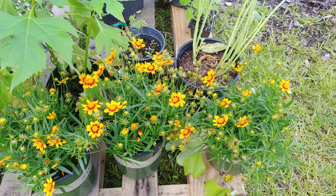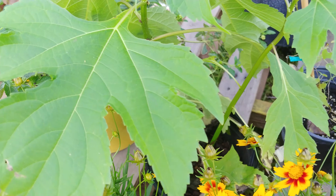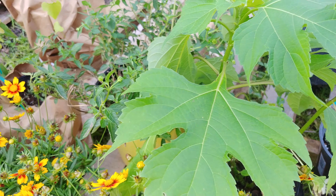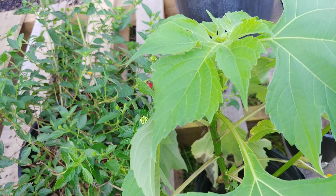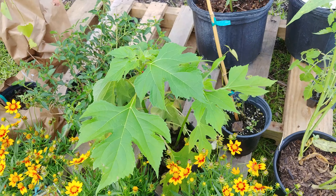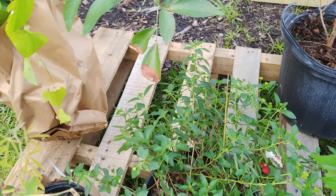These are nectar plants for butterflies. I got the Mexican sunflower which will grow tall — up to 12 feet tall — and it bushes out, but it's also a nectar plant for monarch butterflies and that's why I wanted to add it to the garden. I got some more lantana which is also for the butterflies.